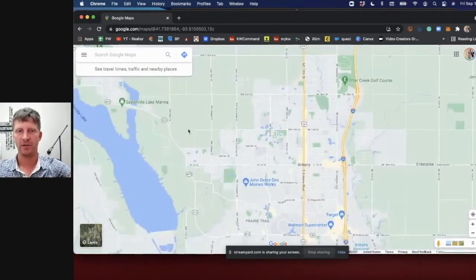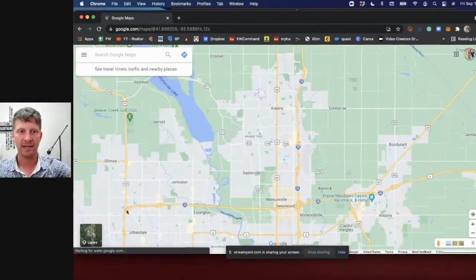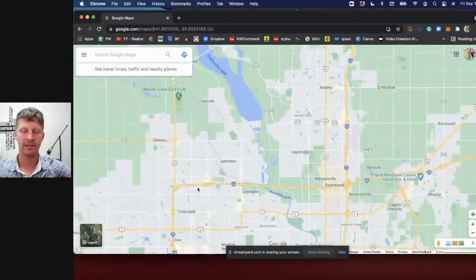If you're living up in northwest Ankeny, maybe you're working in Ankeny itself, or you're ready for a 35-40 minute commute to downtown. If you're going to West Des Moines, that's going to be even further, because you still have to navigate your way to the interstate.